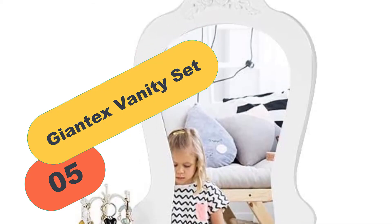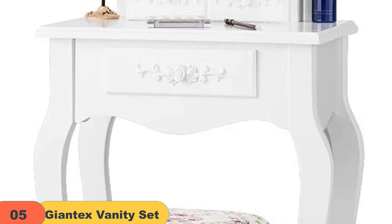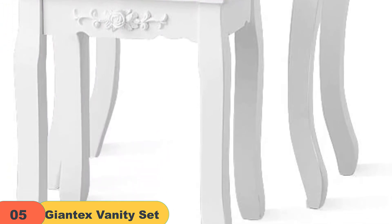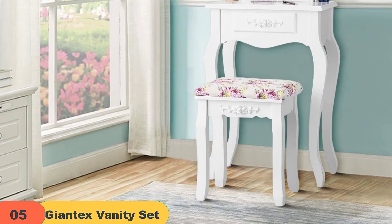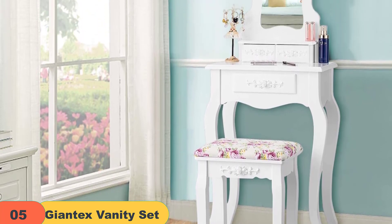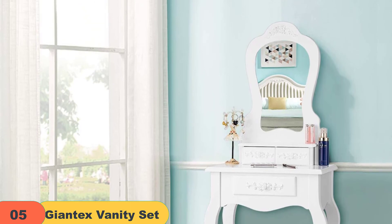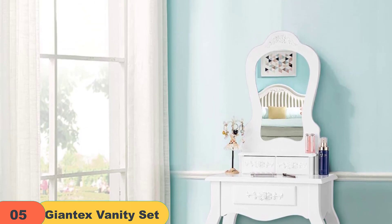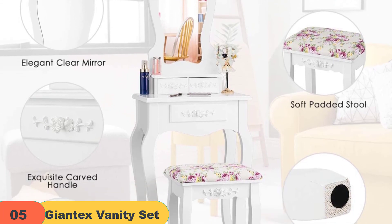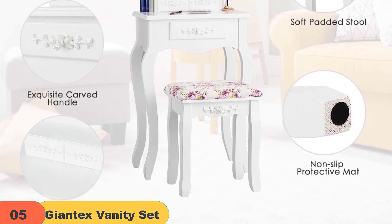And finally at number 5 on our list, we have the Giantex Vanity Set with 3 Drawers. This is an amazing white-colored bathroom vanity jewelry makeup dressing table set with a free cushioned stool. It comes with 3 spacious drawers, and the spacious tabletop offers ample space to display your cosmetics, jewelry, or decorative items. The 3 drawers with small round metal handles are easily pulled out or pushed in and offer sufficient room to classify your jewelry. The shelf on the 2 top drawers can also be used for showcasing or storing your stuff. The table set has an exquisite round mirror firmly assembled on the table edge and supported by 2 beautiful wood poles. The mirror size is almost perfect for watching your makeup or dress. The gray flower pattern shows classic design, and the white color better highlights you in the mirror, making you focus on yourself.